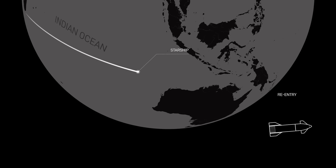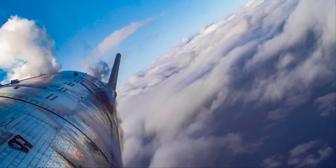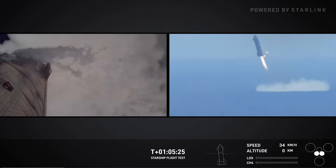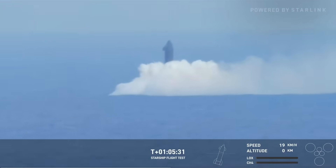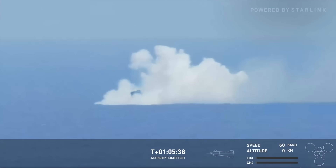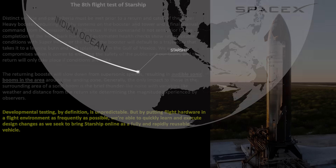Once the ship has passed through the hypersonic and supersonic regimes, it will begin to reorient into the belly flop maneuver using the exterior flaps to control its descent rate using the atmosphere to further slow the vehicle. At about one kilometer altitude, the engines will relight, flipping the ship into a vertical orientation to begin the landing process. It will be daylight in the Indian Ocean, with cameras on buoys and possibly drones for good views of the actual landing.